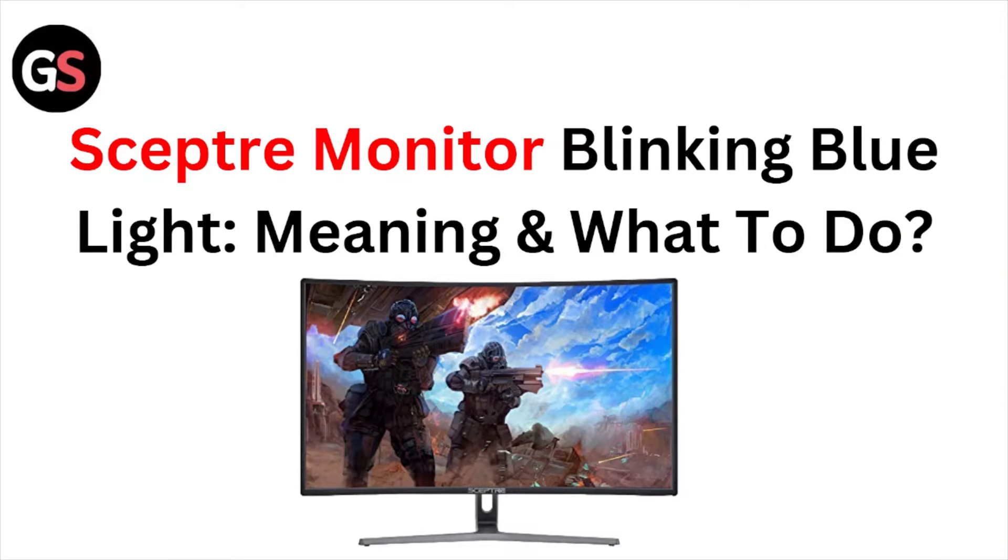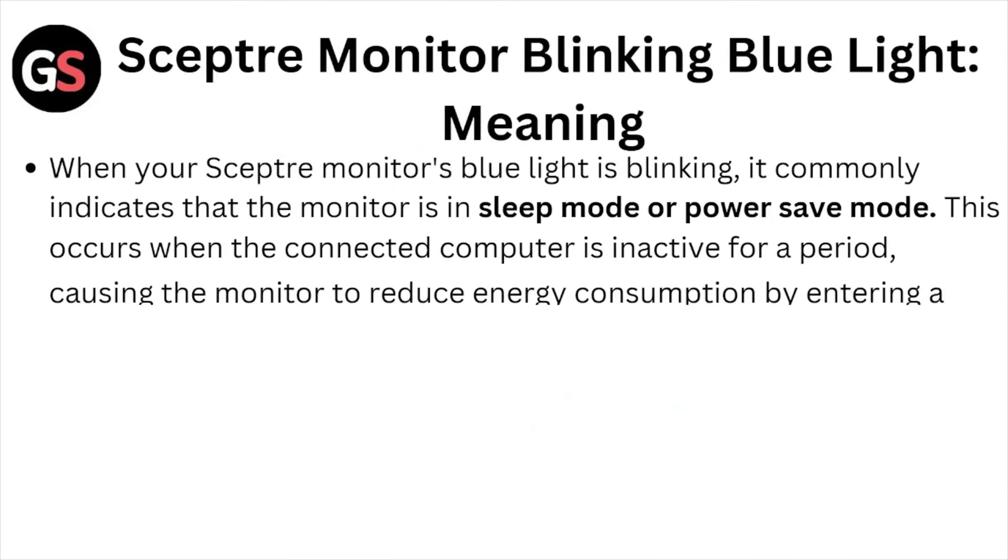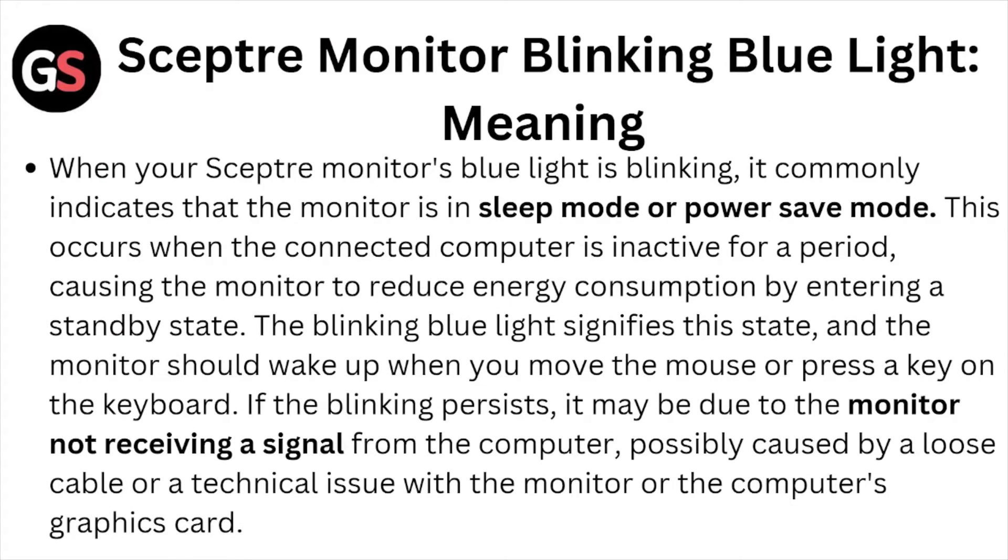Hi, welcome back to the YouTube channel. In this video we'll see the Sceptre monitor blinking blue light meaning and what to do. When your Sceptre monitor's blue light is blinking, it commonly indicates that the monitor is in sleep mode or power save mode. This occurs when the connected computer is inactive for a period, causing the monitor to reduce energy consumption by entering the standby state.